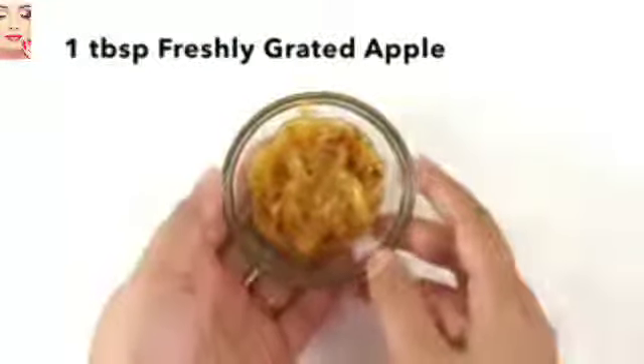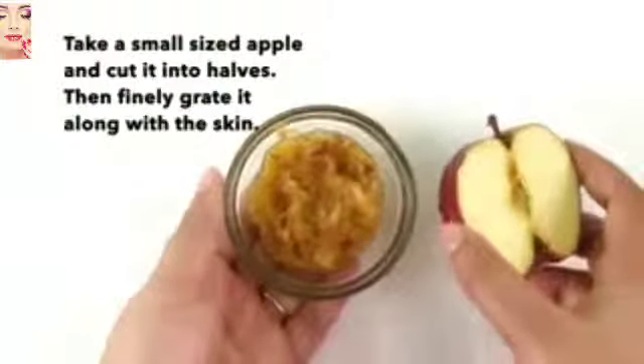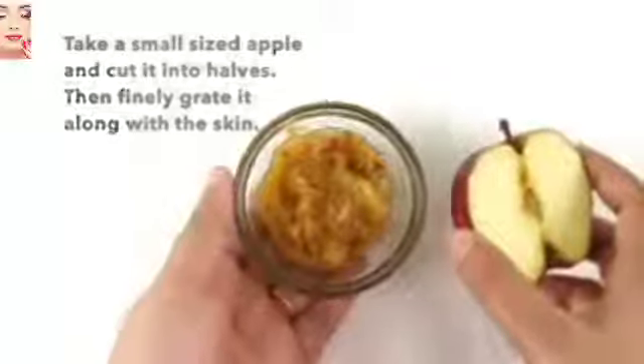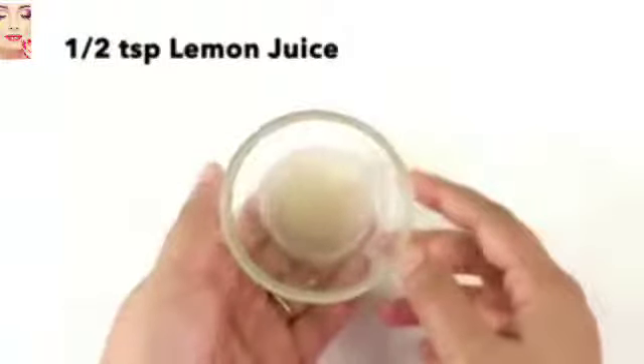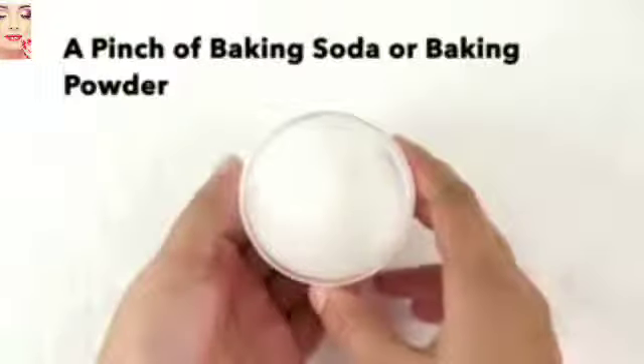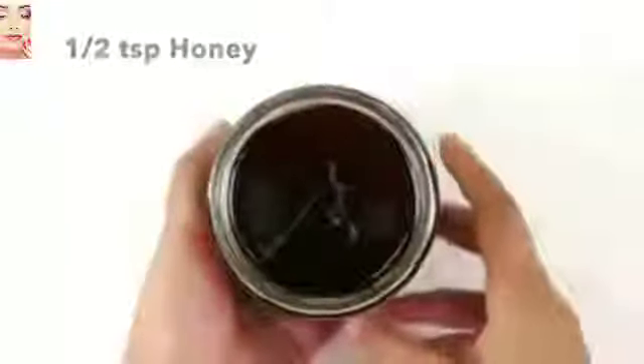To prepare this homemade bleach, we will need one tablespoon of freshly grated apple. Take a small-sized apple, cut it into halves, then finely grate it along with the skin. The next ingredient is one teaspoon of plain curd or yogurt, half teaspoon of freshly squeezed lemon juice.